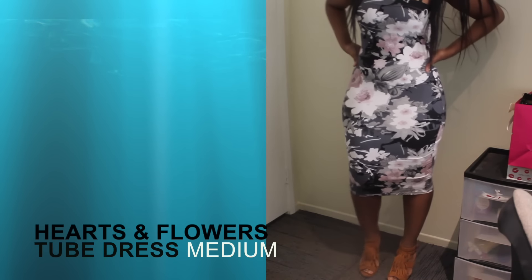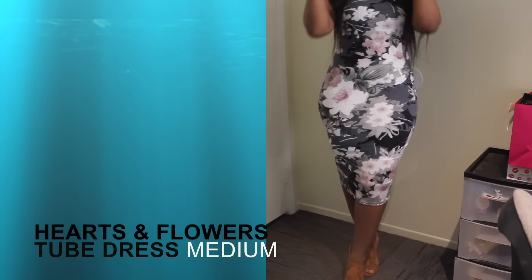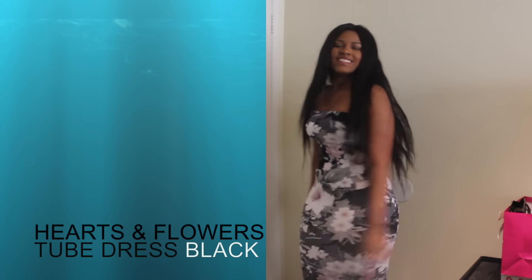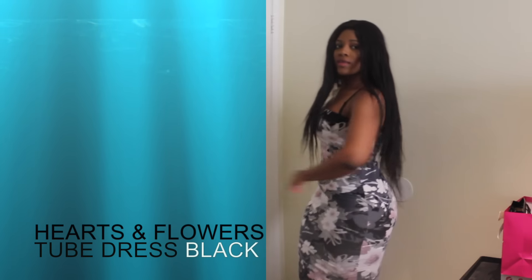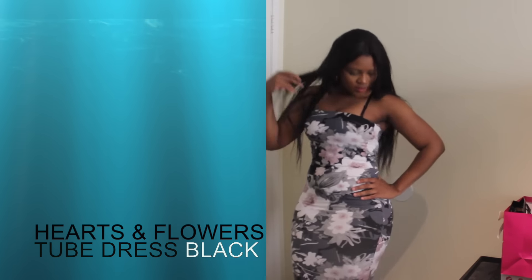I got this Hearts and Flowers dress on sale and it's one of the best decisions I've ever made. It feels so amazing on my body, just like the last dress. I love the material — the fabric is just so soft and thick. That's the one thing I always try to find: thick material, beautiful prints. This dress just does it for me, it's so amazing.